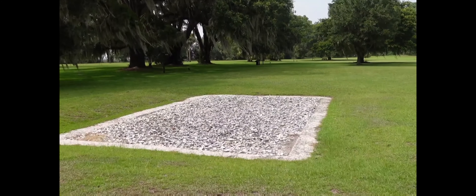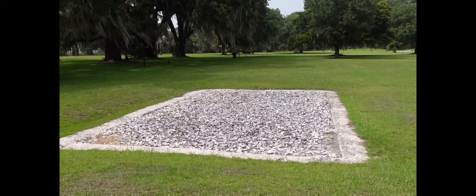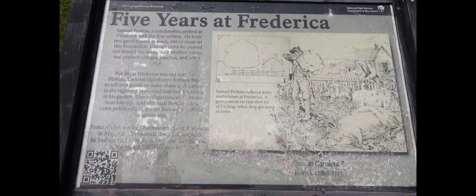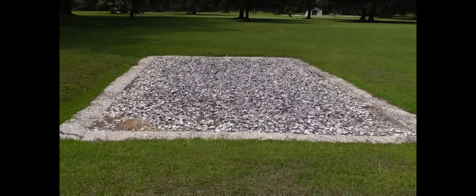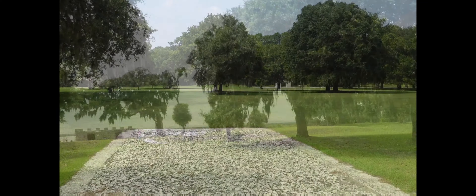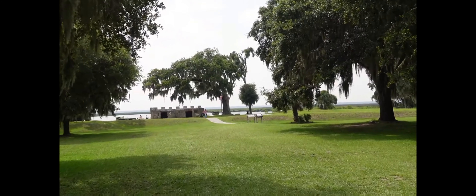This is the last site we will explore down Broad Street. On this lot lived Samuel Perkins, a coach maker who arrived with the original settlers of Frederica. He built two good homes in town, and here is the foundation of one of those homes.